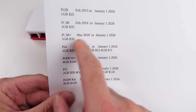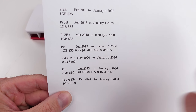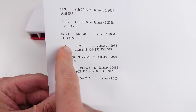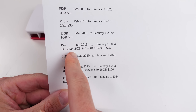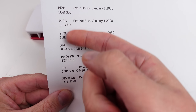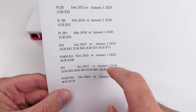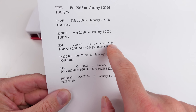The Pi 3B came out in February 2016 and I could still find that one at all the places the Raspberry Pi Foundation listed — one gig RAM for $35. They're going to stop manufacturing that in 2028. The 3B Plus is $35, began in March 2018, ending in 2030. The Pi 4 came in tons of variants — 1, 2, 4, 8 gig — prices fluctuated. The one gigabyte you can get for $35. It came out June 2019 and they're ending production in 2034.